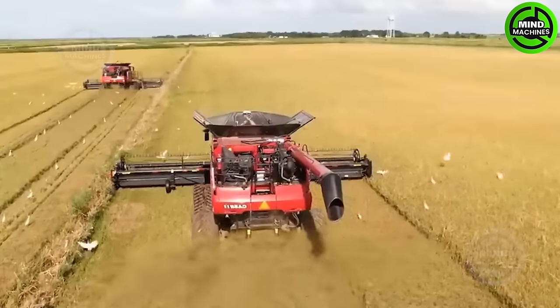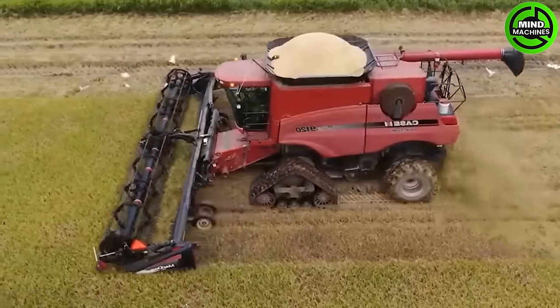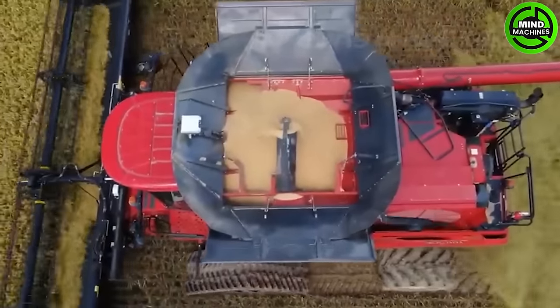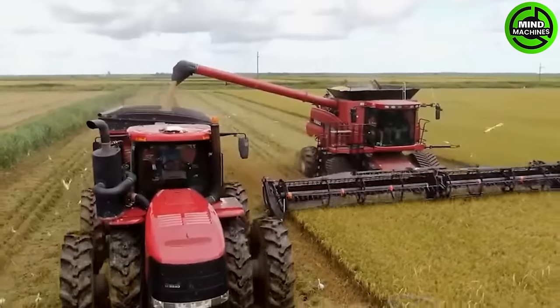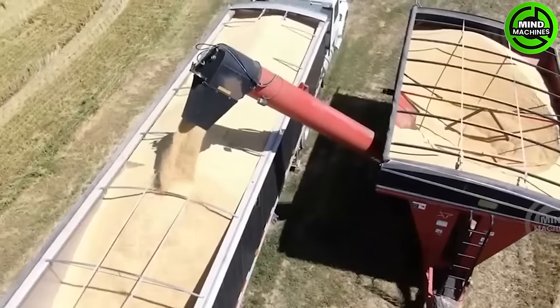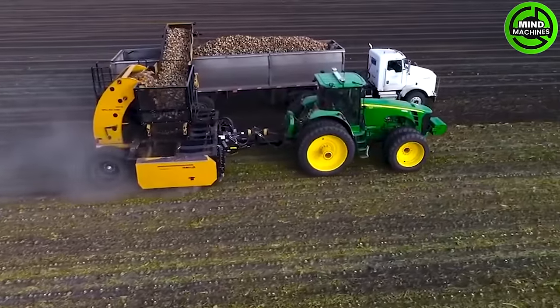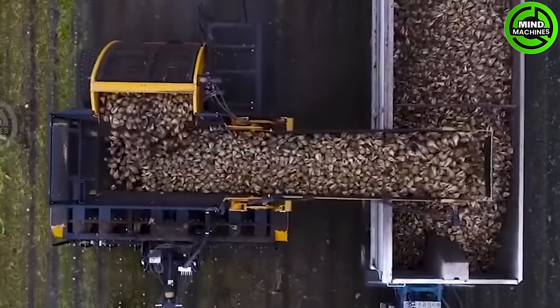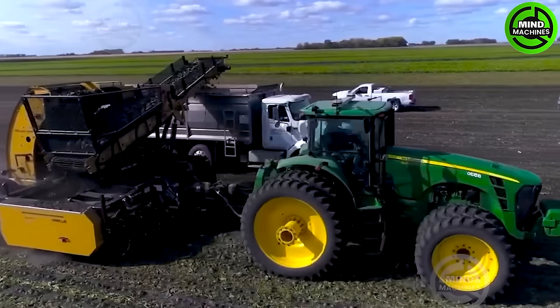Annually, up to 80% of rice production in the United States is consumed domestically, with the remaining 20% being exported to over 120 countries worldwide. The HV12R22 Alloway Sugar Beet Harvester utilizes lifting shears to elevate beets from the ground.